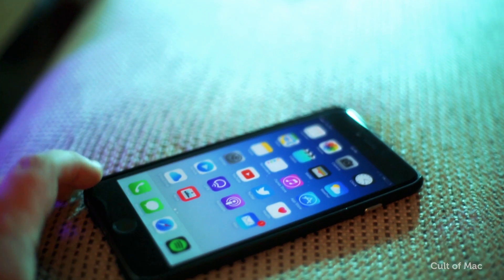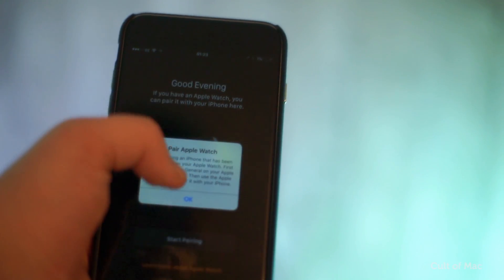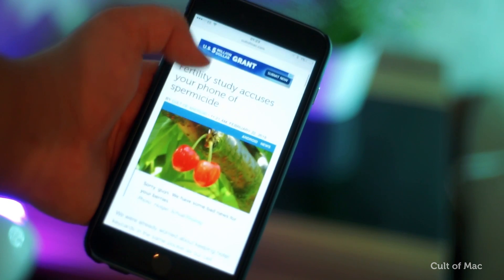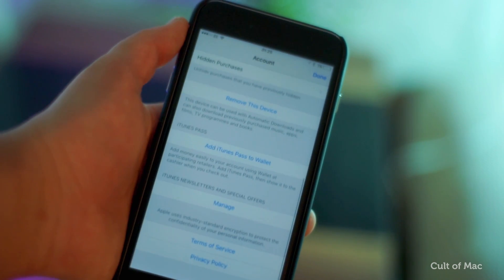The release notes for iOS 9.3 beta 4 mention some minor known issues with Apple Watch, Safari, Dictionary, and Apple ID. But in terms of changes that you can actually see, there's only a couple.